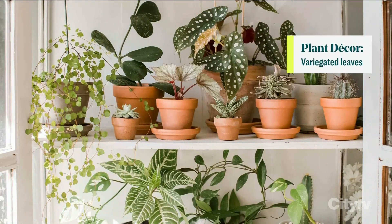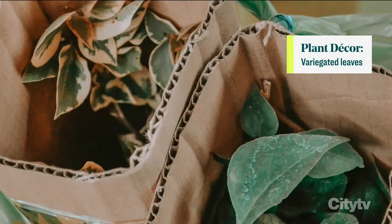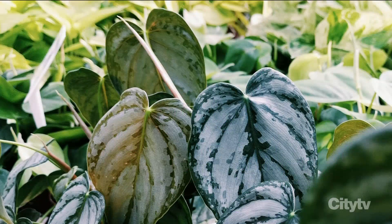Shai, this next one is where the fun can come into the decor — it's decorating with variegated leaves. What do you mean by that? Variegated leaves are leaves that have different colors in them. What's nice about that is you can add an extra pop — it's not just a green leaf, it could be a green leaf with white kind of spidering out of it, which adds a little bit more visual interest.